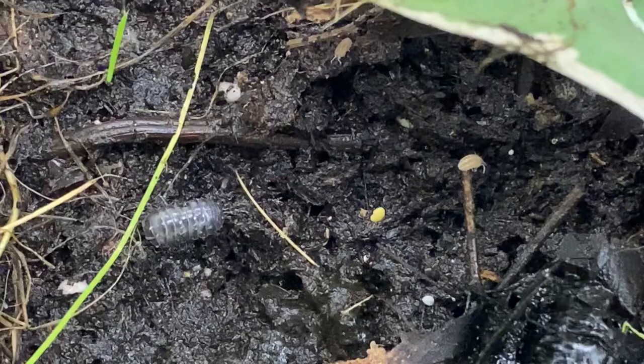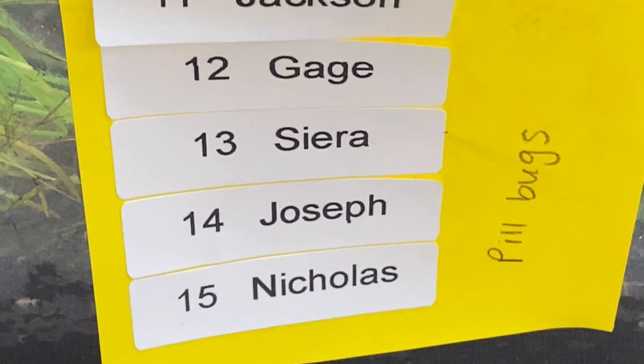I thought they were so cute so I thought I would videotape them so you can see how they've been doing in your terrariums. This terrarium was made by Jackson, Gage, Sierra, Joseph, and Nicholas.